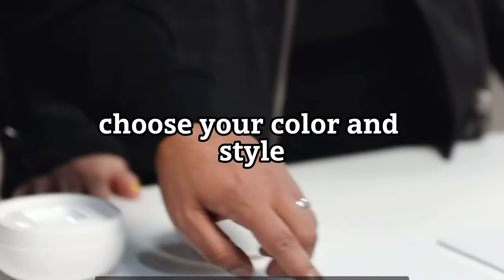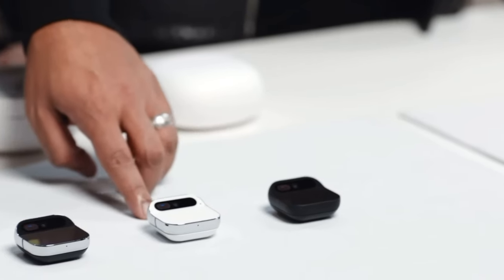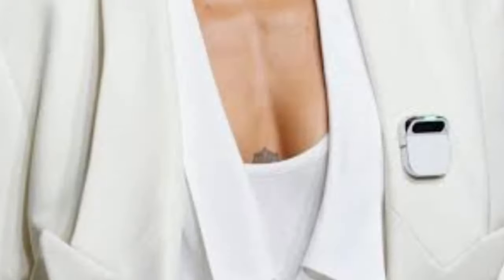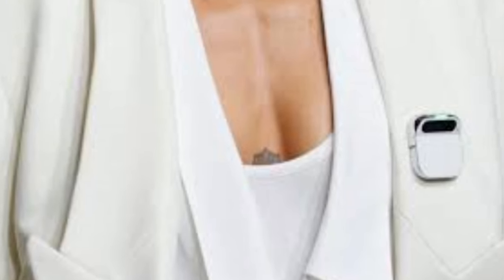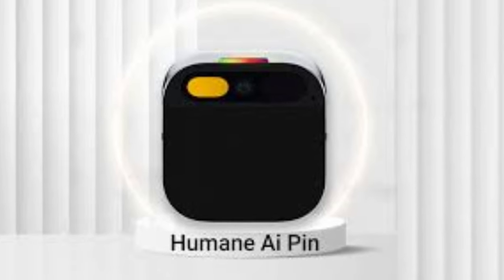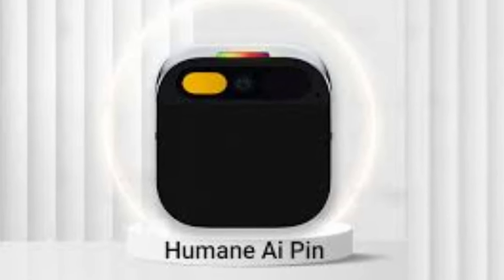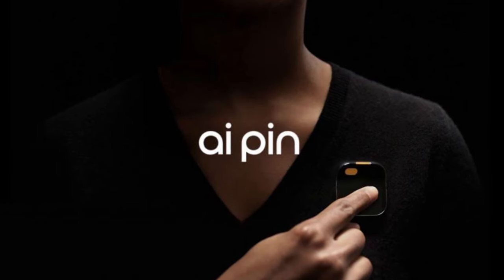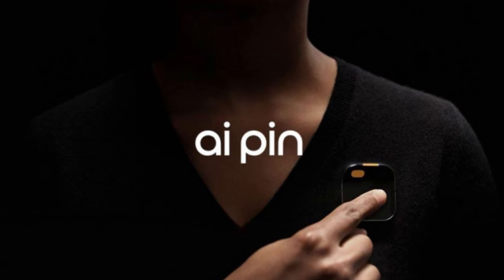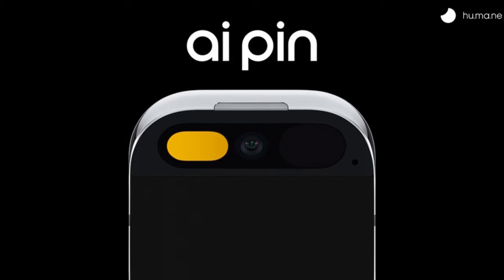AI Pin comes in three stunning colors: Eclipse, Equinox, and Lunar. Each one has a unique personality and vibe. You can also mix and match the two parts of AI Pin — the main computer and the battery booster. They connect magnetically and power wirelessly through your clothes, so you can wear AI Pin on your collar, your sleeve, your belt, or anywhere else.